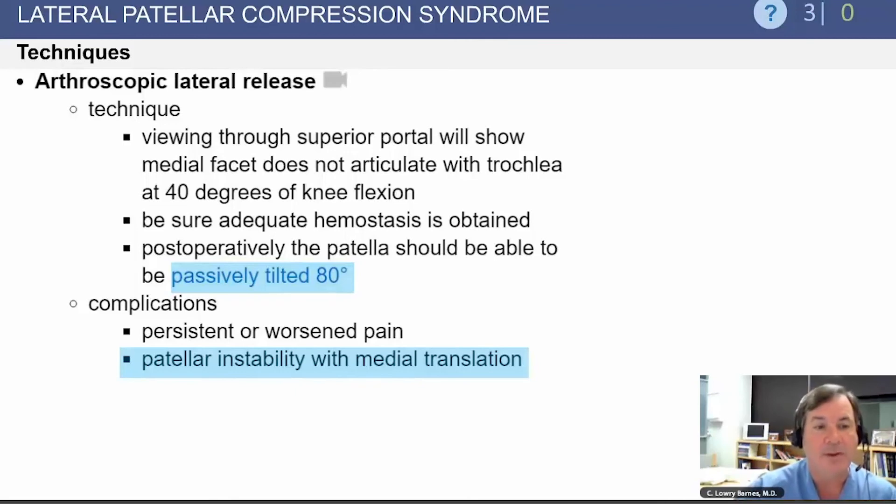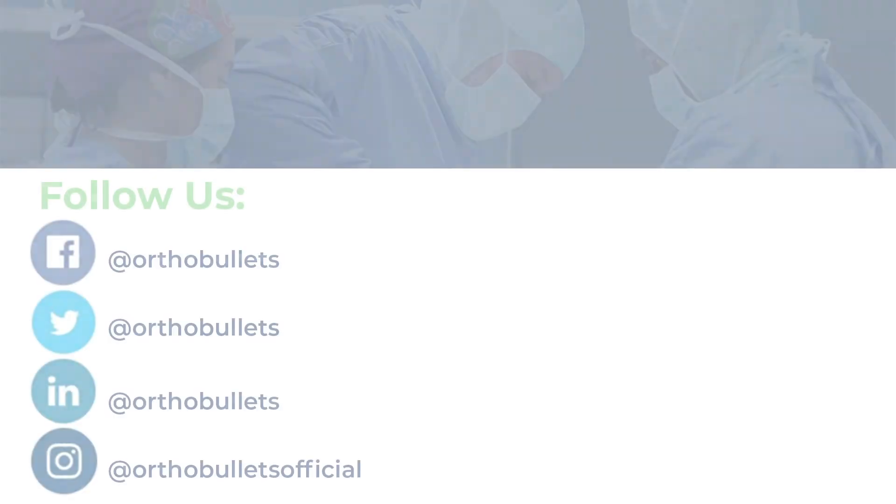With arthroscopic lateral release, after release you should be able to passively tilt the patella 80 degrees. Complications associated with arthroscopic release include persistent or worsened pain, and especially patellar instability with medial translation.